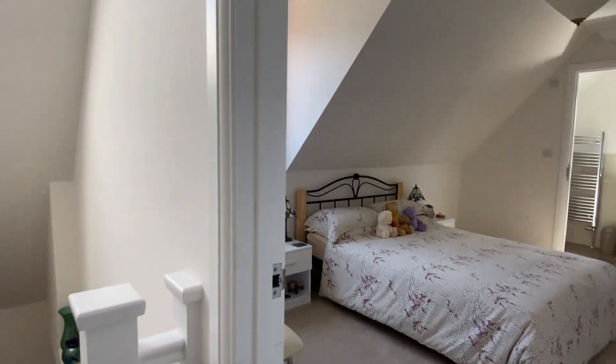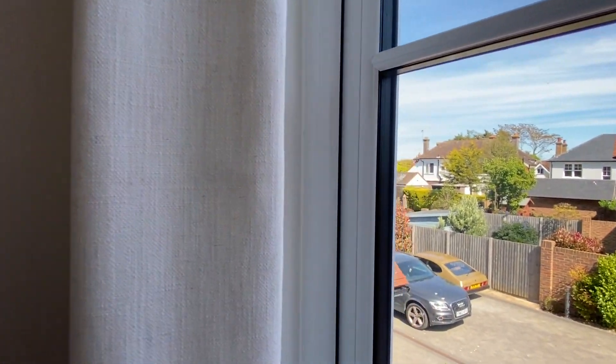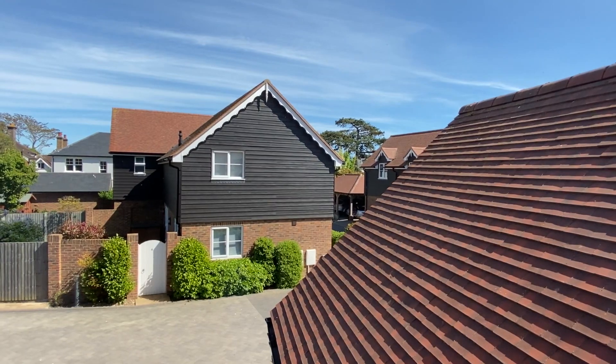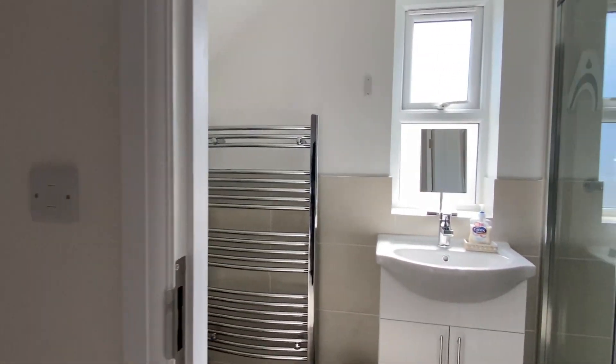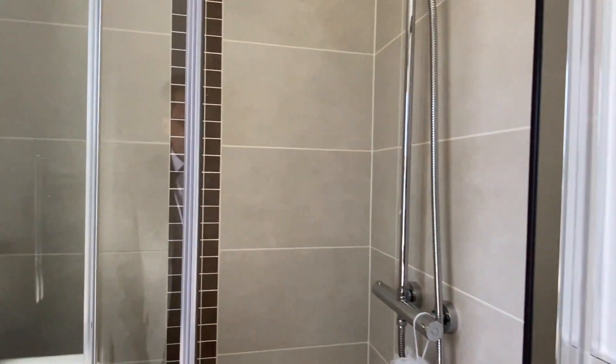No viewing would be complete without going upstairs. Up here we have a nice bright landing area created by the Velux window. Into the smaller second bedroom — here is the front of the property, and there's the parking area. Looking at the roof, it's clearly all very modern and new. The property has these very smart looking doors, and the owners have also had matching wardrobes fitted in both of these bedrooms. This is the second bedroom, and it still has an en suite shower over here with some very nice looking shower units and a double shower head.